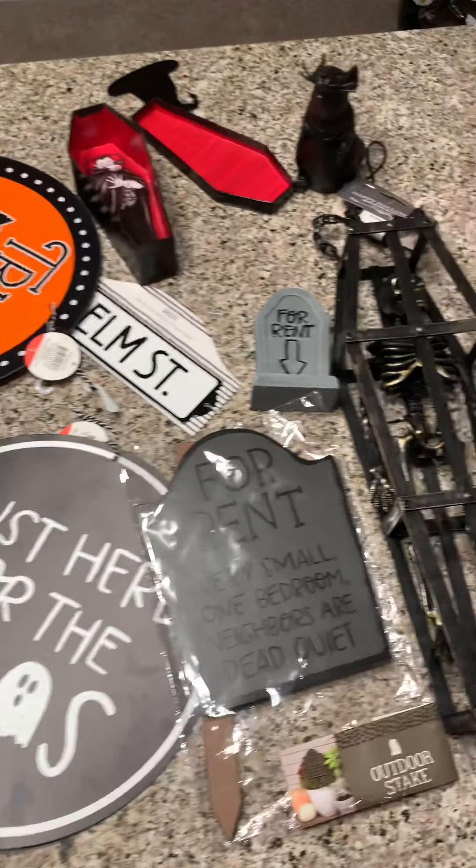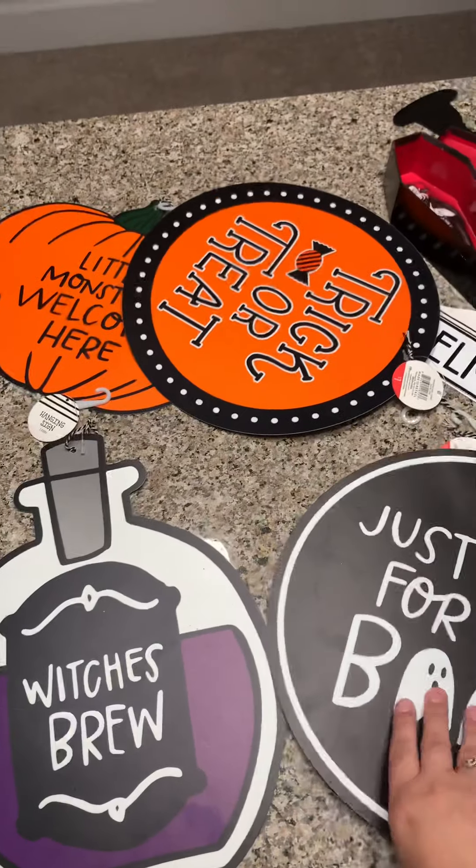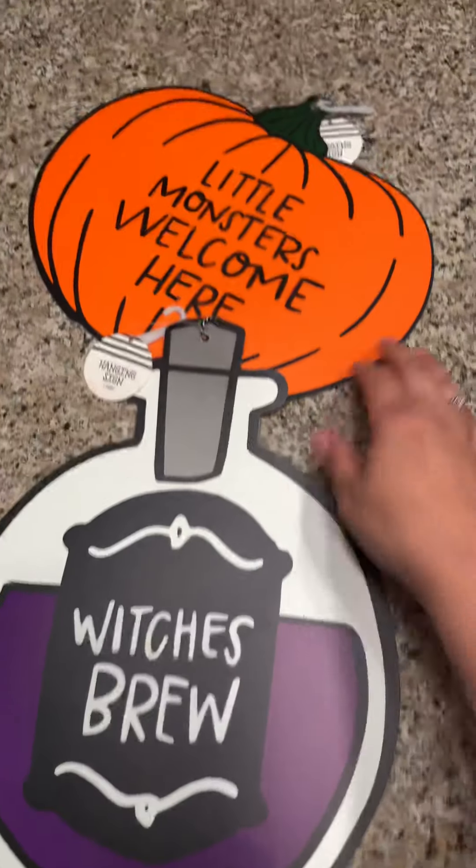Hey everyone, welcome back to my channel! I just want to share what I got today at the Target Dollar Spot and then the 99 cent store — I grabbed two items there, so really fast let me show you.